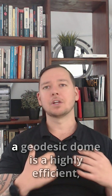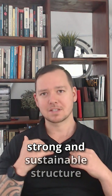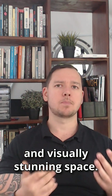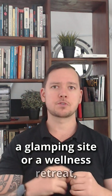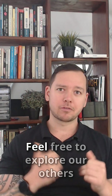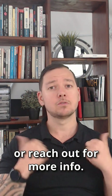So, in short, a geodesic dome is a highly efficient, strong and sustainable structure that uses the power of geometry to create a functional and visually stunning space. Whether you're looking to build a glamping site or a wellness retreat, a geodesic dome might be the perfect choice for you. Thank you for watching. Feel free to explore our others or reach out for more info. Cheers.